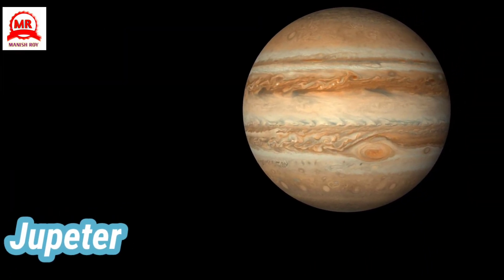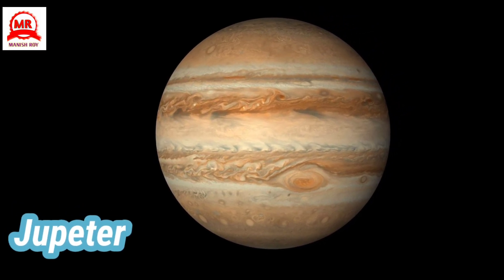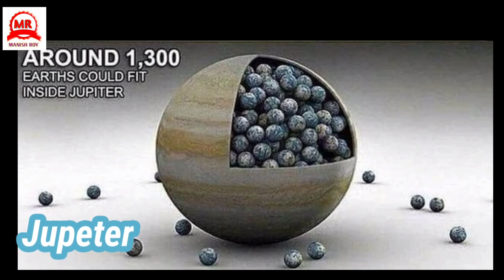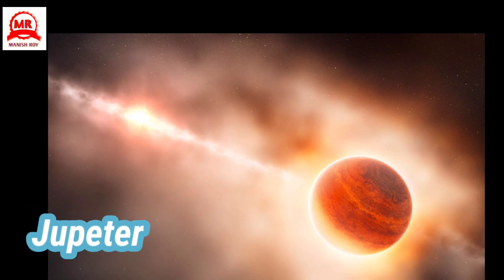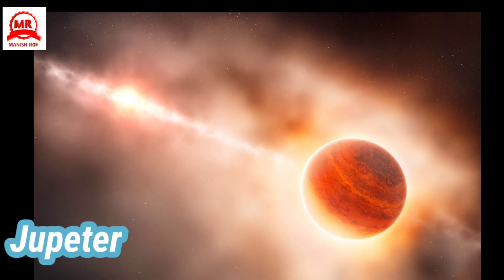Jupiter, the giant planet, is the biggest of all the planets of the solar system. It is more than 1,300 times bigger than the Earth. Mercury, Venus, the Earth, and Mars are all solid balls of rock. Jupiter, however, is a big ball of liquid, surrounded by thick clouds of gas.